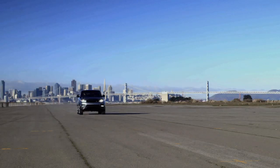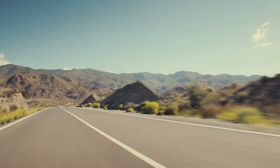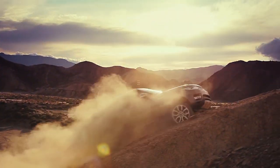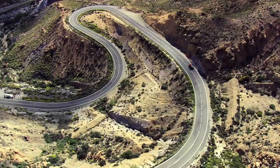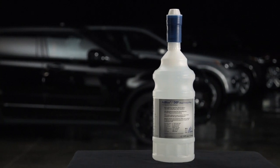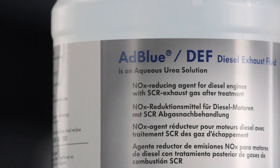To ensure we achieve the highest level of emission standards, Land Rover diesel powertrains utilize the latest technologies to reduce exhaust emissions of oxides of nitrogen, or NOx. This is achieved using a diesel exhaust fluid, also known by the brand name AdBlue.